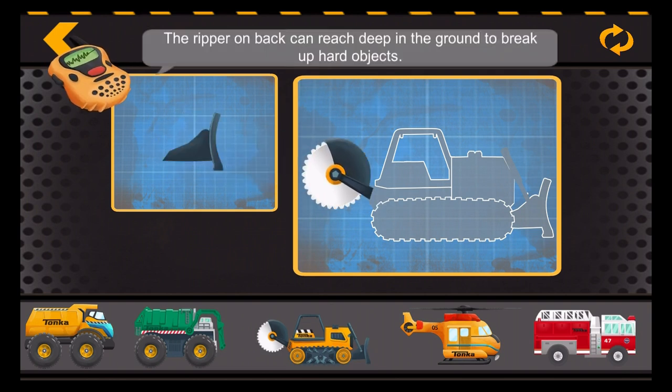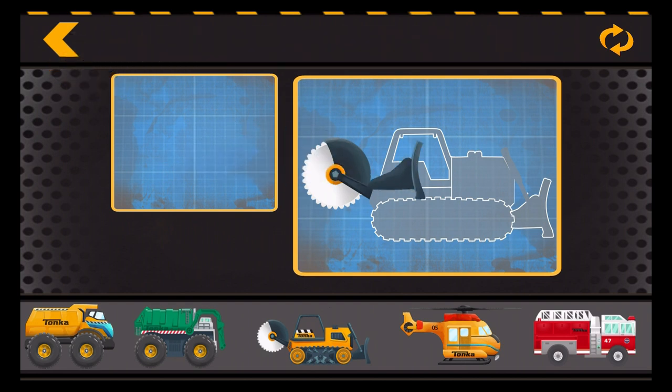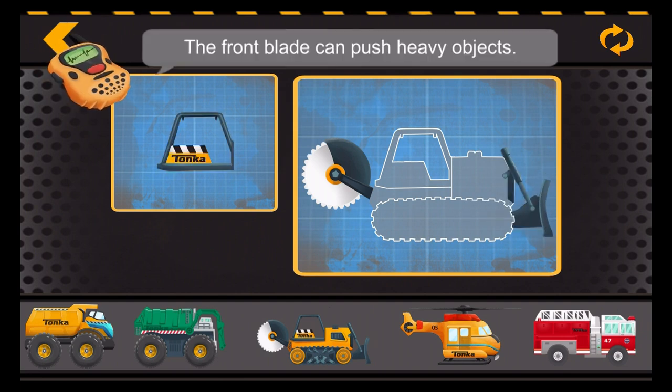The ripper on back can reach deep in the ground to break up hard objects. The front blade can push heavy objects.